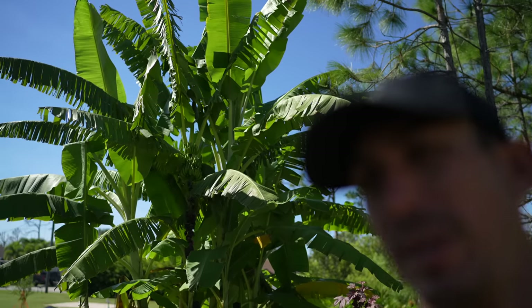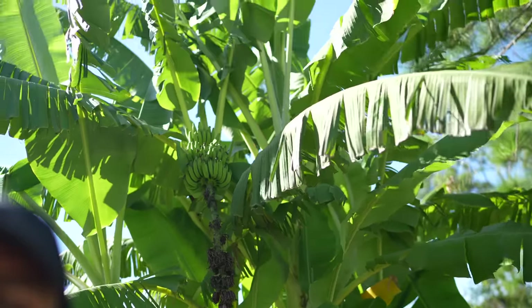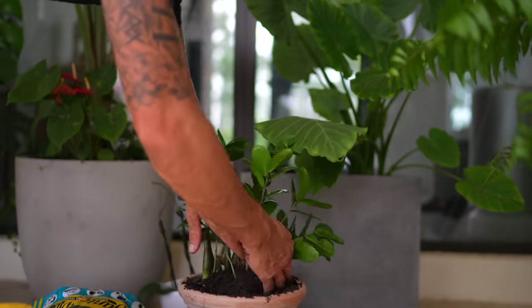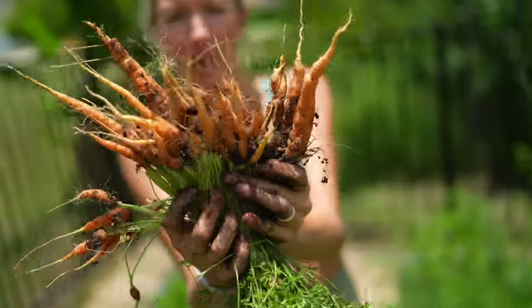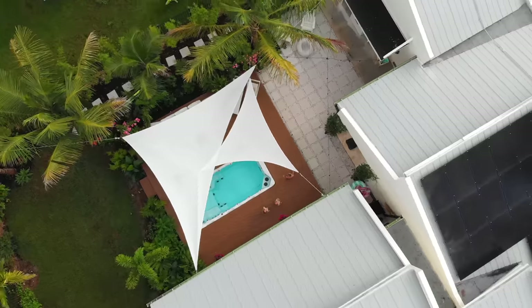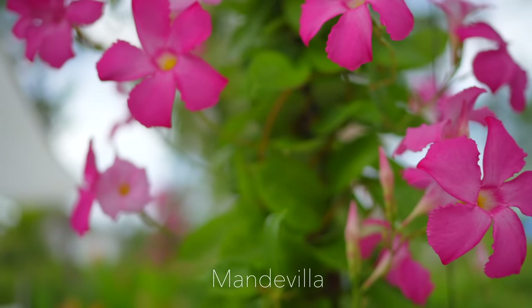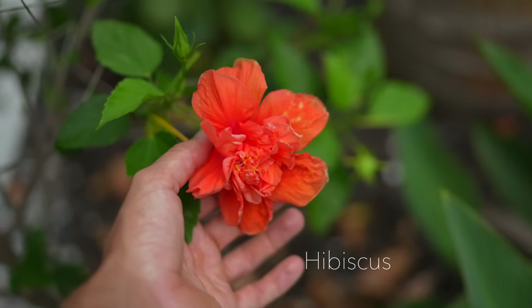Speaking of bananas — I've got something very exciting: homegrown bananas back here! I've got some bananas planted, along with some papaya, mango, and star fruit. If you guys want to see all the tropical flowers and fruits we've got growing here in our subtropical Florida home, go watch the yard tour video — I'll put the link below. We're starting to see the fruits of our labor — no pun intended!